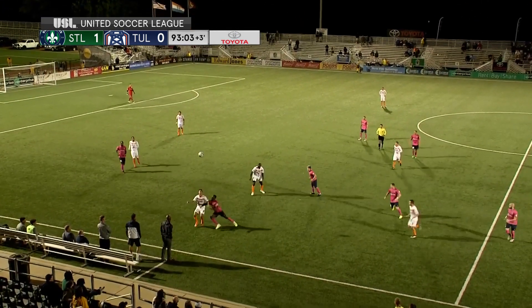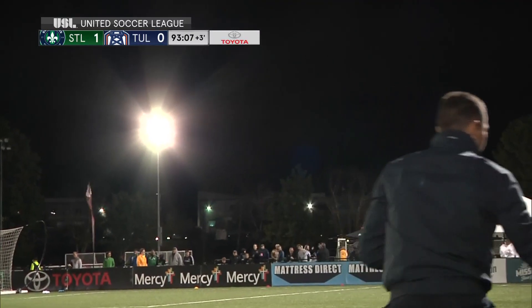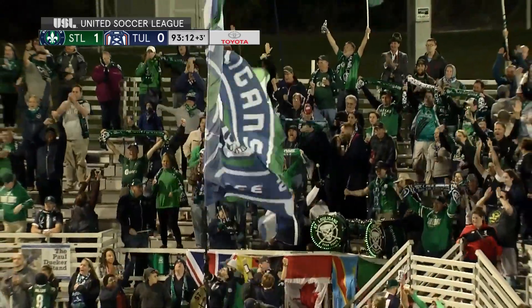Well, that's the only thing the St. Luligans want to hear right now. Last touch off of Paris G — St. Louis, that's going to do it, full time. St. Louis hang on for a one-nil win.